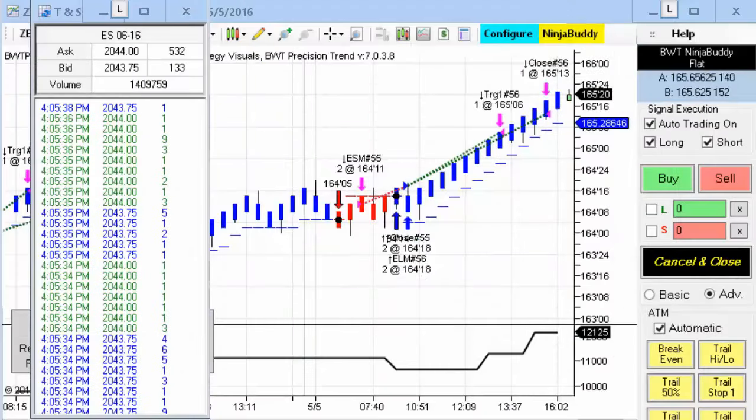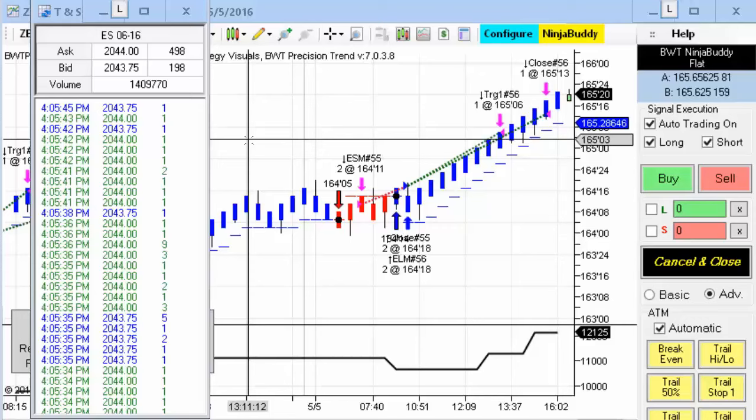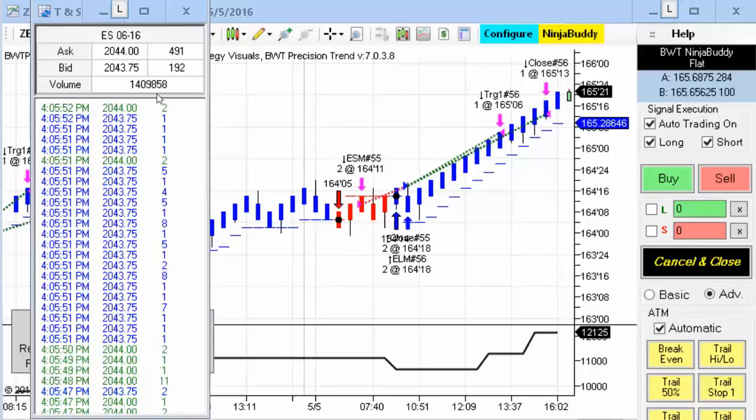Hello everybody. Today is Thursday, May 5th. It's 4:05 p.m. Eastern Standard Time. The regular session for the futures markets has just closed about five minutes ago. You can see the time and sales here on my left. The E-mini S&P is trading at 2043.75.